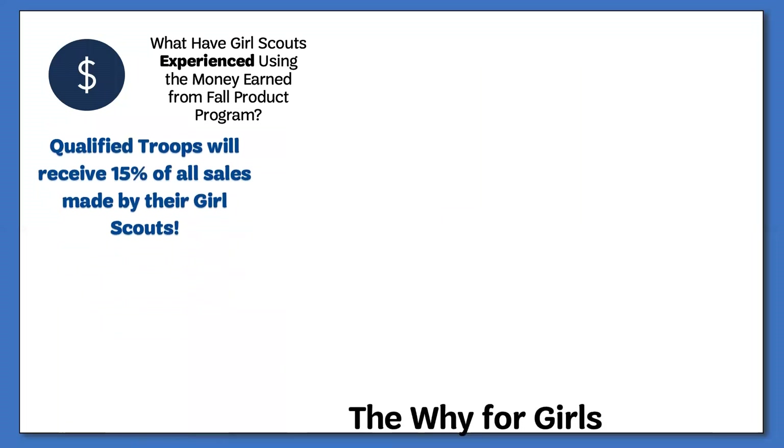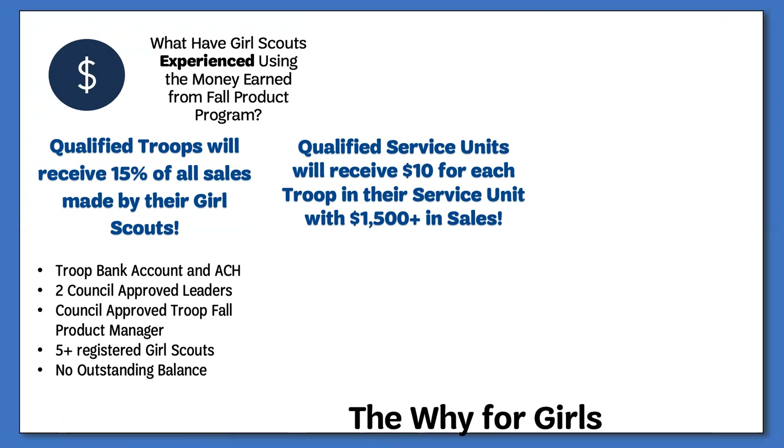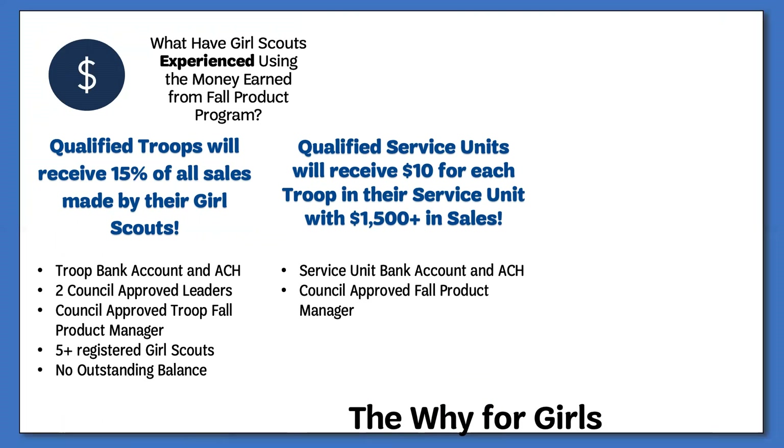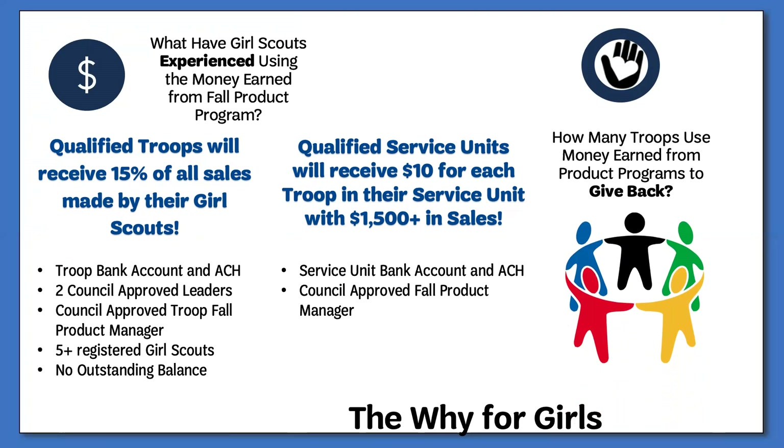Girl Scouts will have the opportunity to earn recognitions for their efforts during the course of the program. In addition to these individual recognitions, qualified troops will earn proceeds that can be used to start off the new Girl Scout year. Qualified service units can earn proceeds to put towards service unit-sponsored events and activities. To qualify for proceeds, a troop must have a troop bank account and ACH on file, two council-approved leaders and troop fall product manager, a minimum of five registered Girl Scouts, and no outstanding balances due to council. Service units can qualify by having a current service unit bank account and ACH on file, and a council-approved service unit fall product manager. These funds can be used toward funding activities and making a positive impact in their communities through various give-back projects.